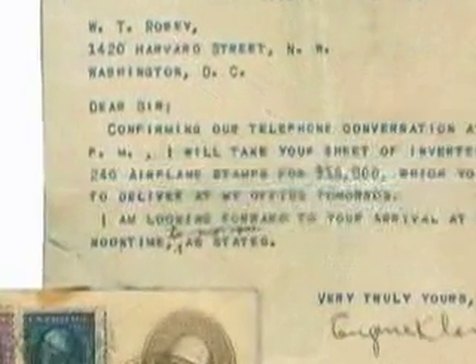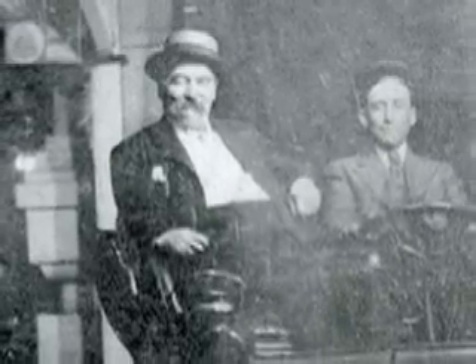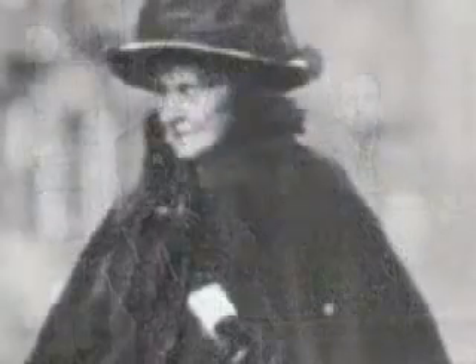Robey spent several days trying to find a buyer for his inverted Jennys sheet. And in the end, it was a dealer named Eugene Klein who brokered the deal. On May 20th, Klein confirmed the deal to buy Robey's sheet for $15,000, a fantastic sum of money at the time. Klein had already arranged to sell the sheet to the wildly eccentric collector, Edward H.R. Green. The Colonel, as he was called, came from an enormously wealthy New England family.